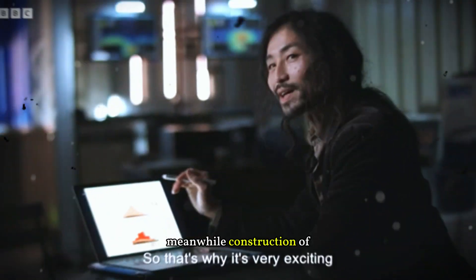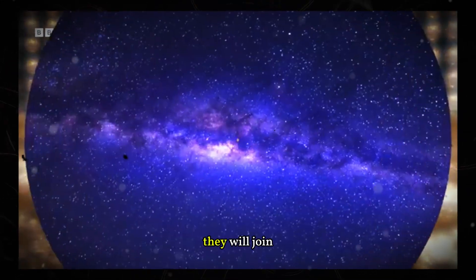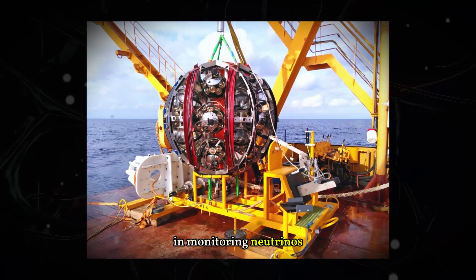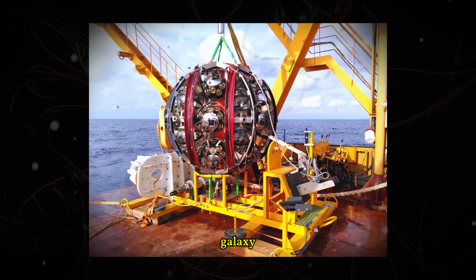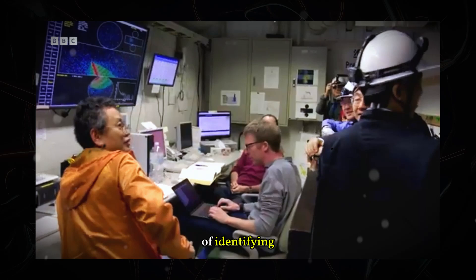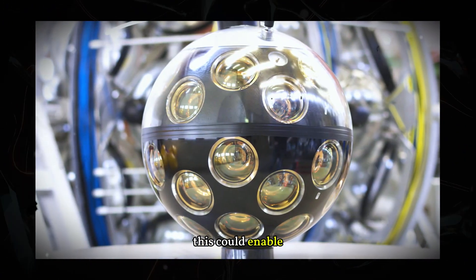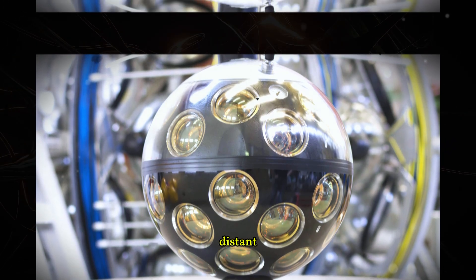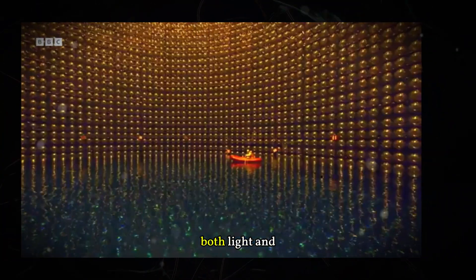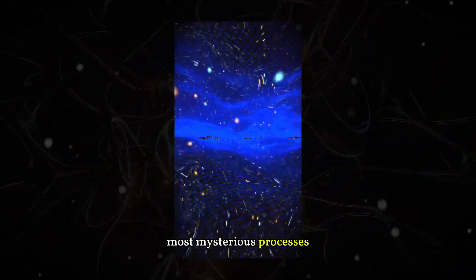Meanwhile, construction of the two detectors continues. Once fully operational, they will join IceCube in monitoring neutrinos from beyond our galaxy. With three detectors working together, scientists will have a better chance of identifying the sources of high-energy neutrinos. This could enable simultaneous observation of distant astronomical objects using both light and particles, offering new insights into the universe's most mysterious processes.